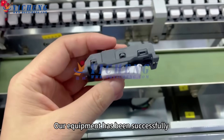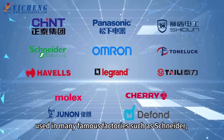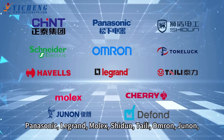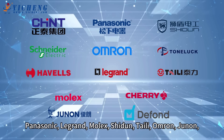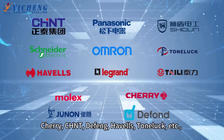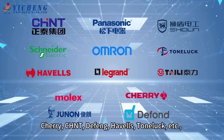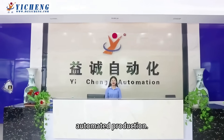Our equipment has been successfully used in many famous factories and companies such as Schneider, Panasonic, Legrand, Molex, Sheedan, Taly, Omron, Junin, Cherry, CHNT, DeFeng, Havels, Tomla, etc., helping them to achieve fully automated production.